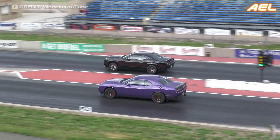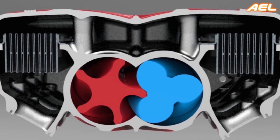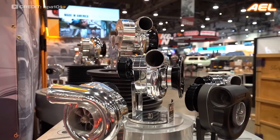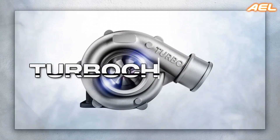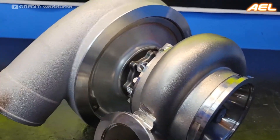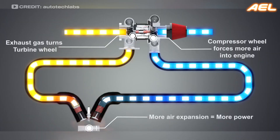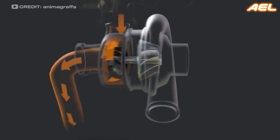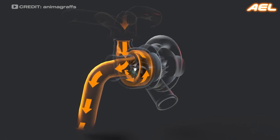However, there are other types of superchargers as well, such as the twin screw and centrifugal superchargers, each offering unique advantages in terms of power delivery and efficiency. Turbochargers, while serving a similar purpose as superchargers, operate quite differently. Instead of being driven directly by the engine's crankshaft, a turbocharger is powered by the engine's exhaust gases. This makes turbochargers incredibly efficient as they utilize energy that would otherwise be wasted.